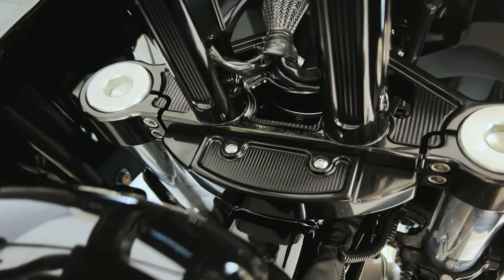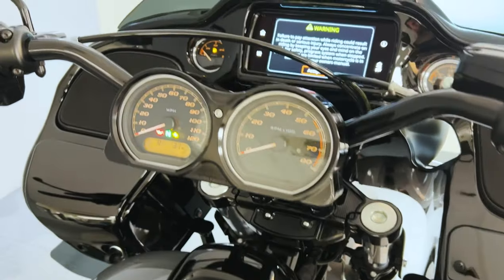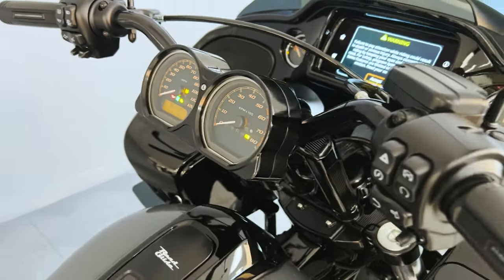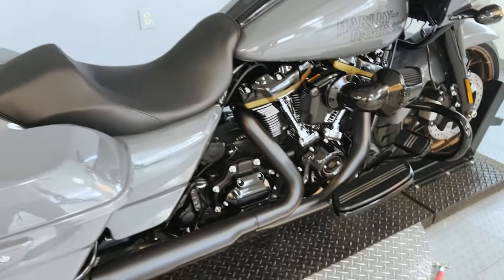It doesn't even block the Boom audio infotainment system, so it's honestly one of the best setups you can have on these bikes. Just look at this bike — Harley-Davidson really outdid themselves with this one.